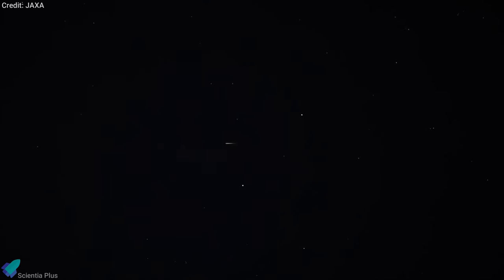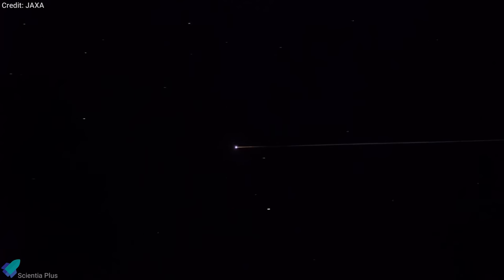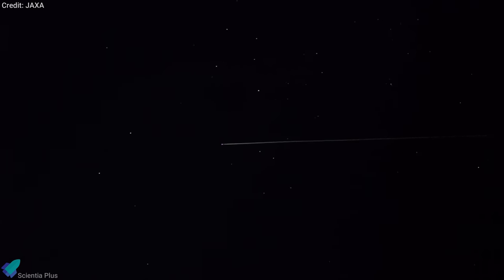On Sunday morning, Japan's Hayabusa 2 space probe dropped a capsule from space, delivering an asteroid sample to Earth. The capsule, containing several grams of rock, dust, and debris, streaked through the atmosphere at high speeds before deploying a parachute and landing in Australia.